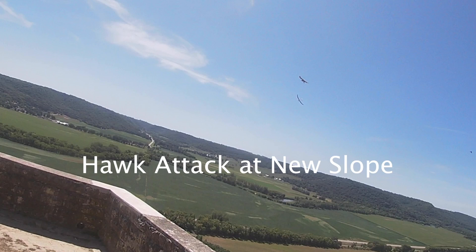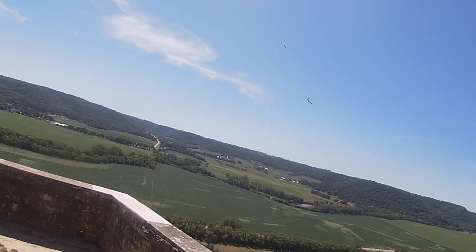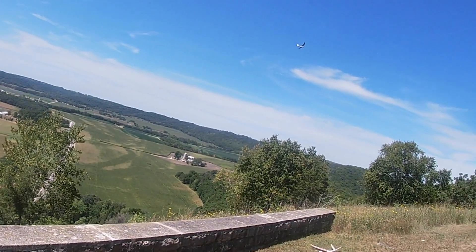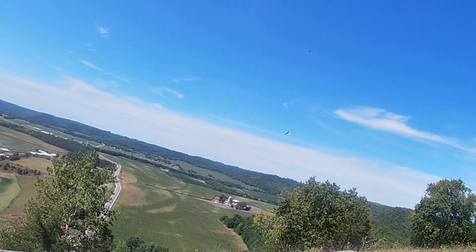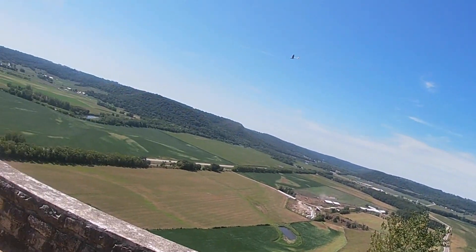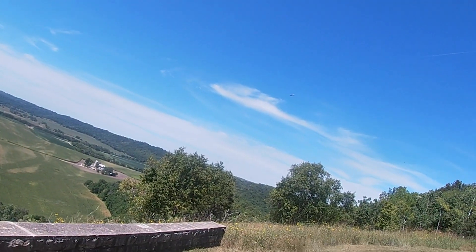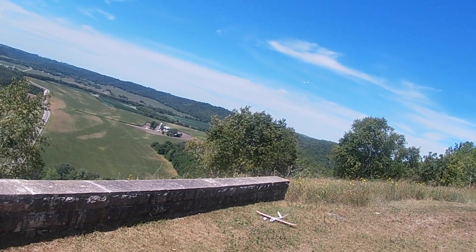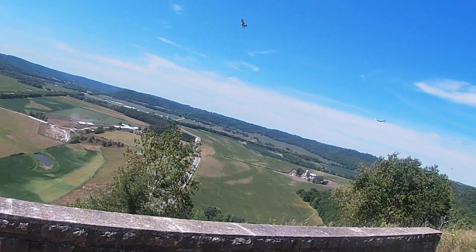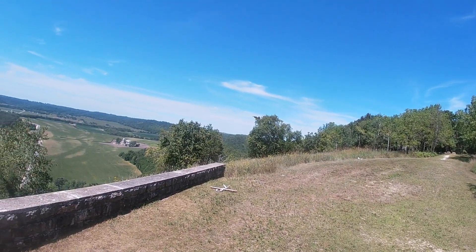I checked out a new slope soaring spot today and I had a hawk attack my plane multiple times. I don't think it ever actually hit it but it sure came close. At one point the hawk even came down and looked like it was going to attack it on the ground. I often slope soar or thermal soar with turkey vultures and they are interested but they never attack the planes. But hawks are different.